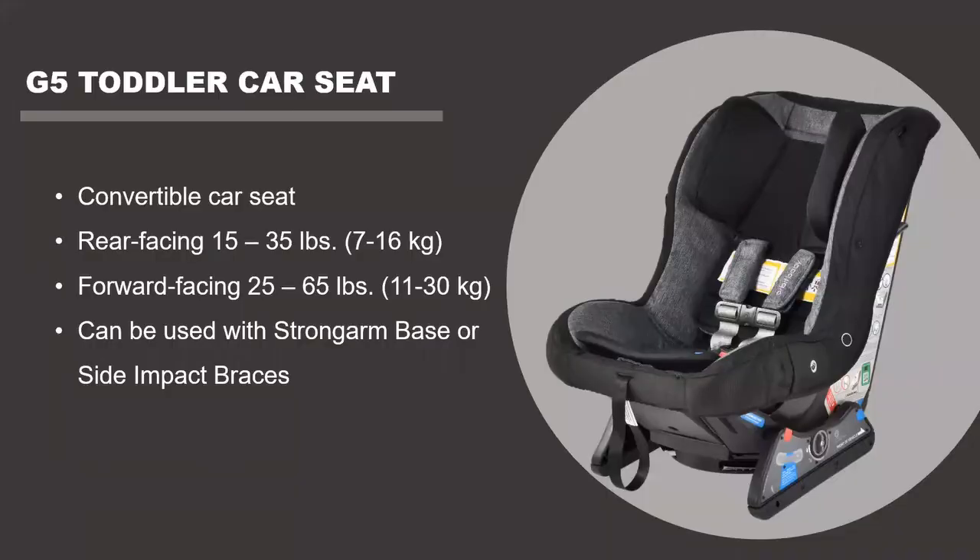Now we get into our toddler car seat. We call it a toddler seat and not just a convertible because the weight limit starts at 15 pounds — we don't want a brand new newborn in this seat. This is for a child with good head control who can sit upright without assistance. It can be rear-facing or forward-facing and is the next step in their journey from the infant seat.